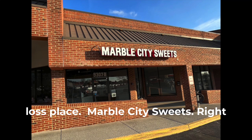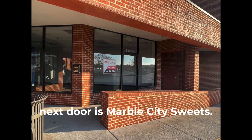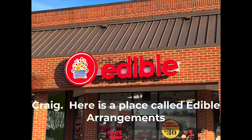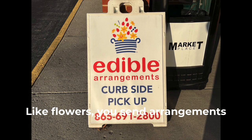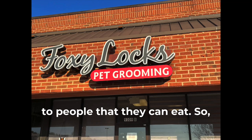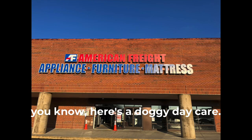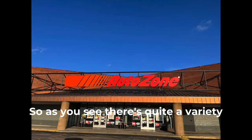There's a Jenny Craig, another weight loss place. Right next door is Marble City Suites — right next to Jenny Craig, how about that! And then there's a place called Edible Flowers where you send arrangements to people that they can eat. There's a doggy daycare too. As you can see, there's quite a variety of places here.